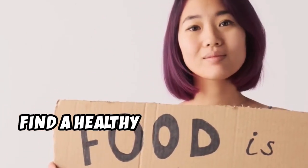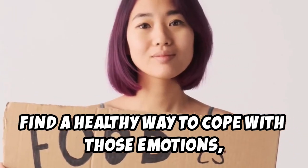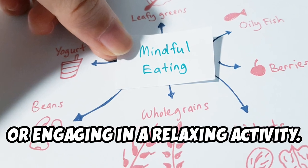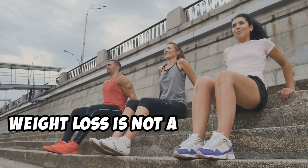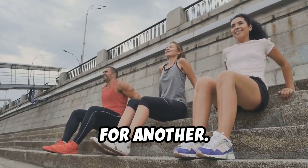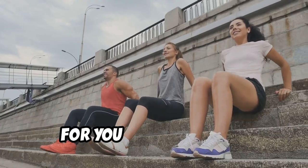If it's emotional hunger, find a healthy way to cope with those emotions, such as going for a walk, talking to a friend, or engaging in a relaxing activity. Remember, weight loss is not a one-size-fits-all journey. What works for one person may not work for another — it's important to find what works best for you and your body.